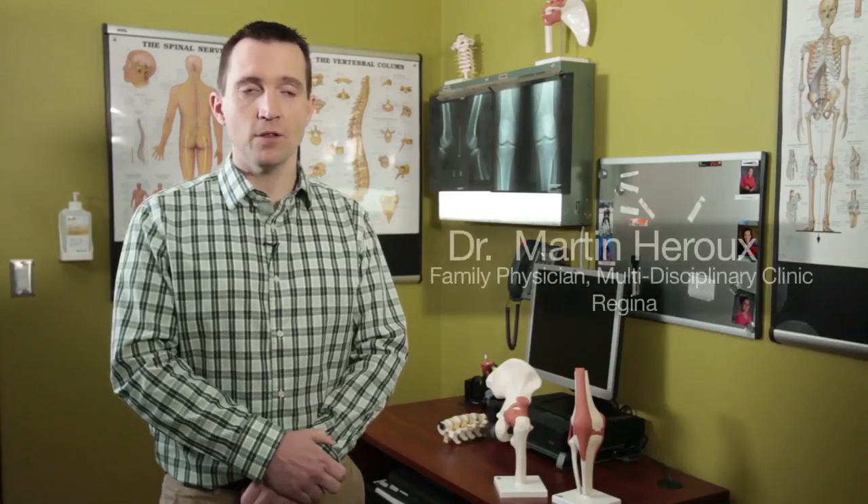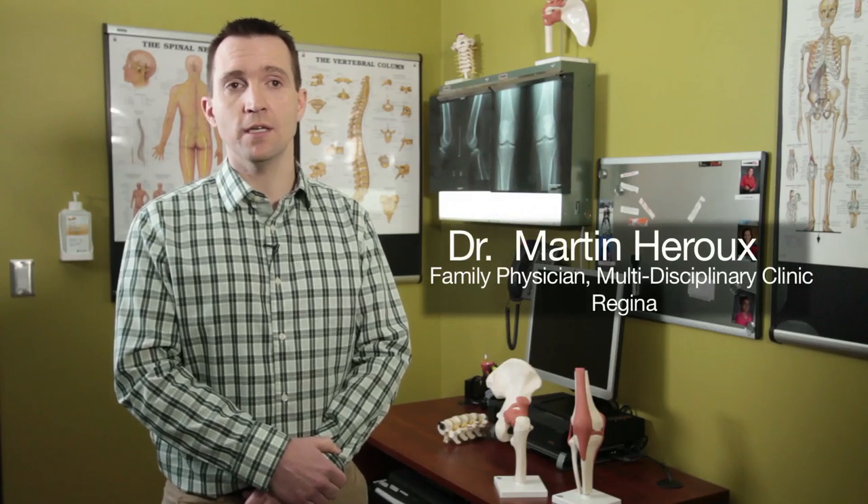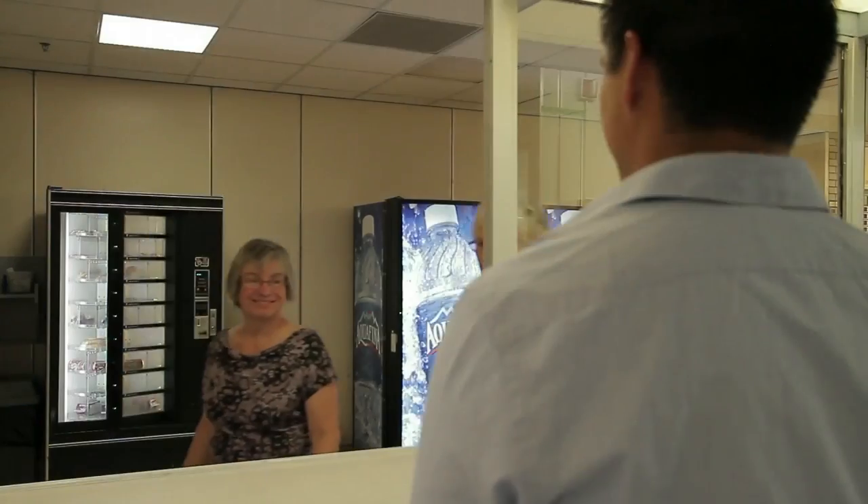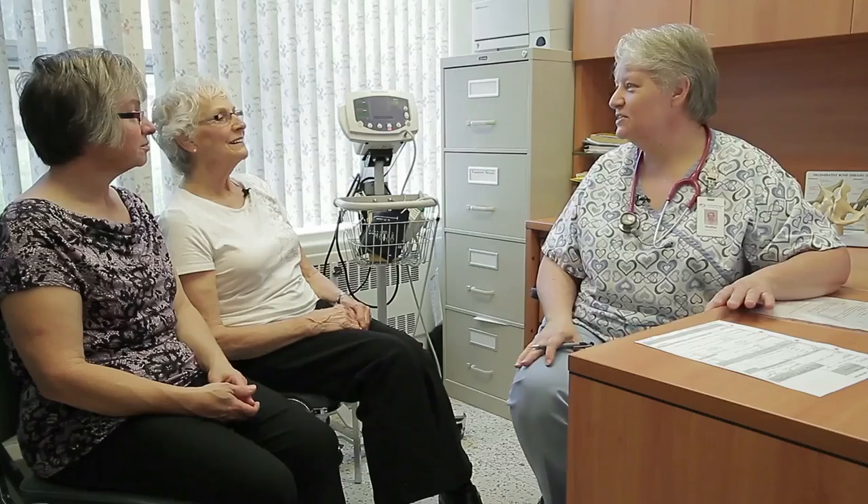The benefit of the pathway is that patients are able to come to one place and get all the information that they need. A patient would come into their physician's office and go through the standard assessment for joint replacement. Family physicians are the most trusted care providers, so the physician would then refer the patient to the multidisciplinary clinic. At the multidisciplinary clinic, you're seeing your doctor, the surgeon, physiotherapists, occupational therapists, and nurses.